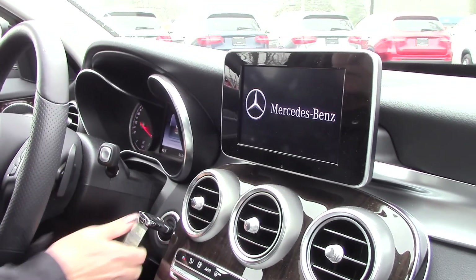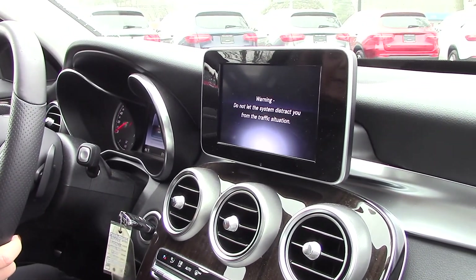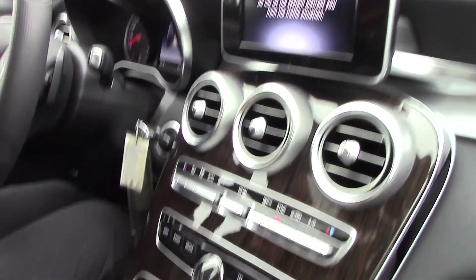Gorgeous black MB-TEX interior here, Joe. I want to start the vehicle up so you can hear the sound of the engine and the sound of the radio — really nice sound system.